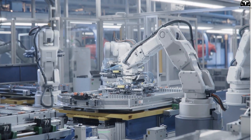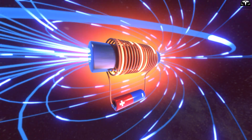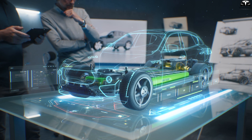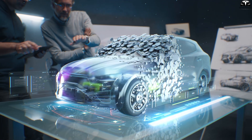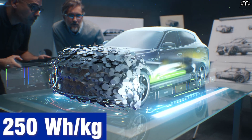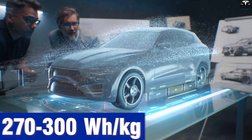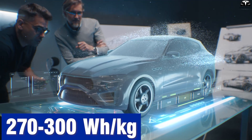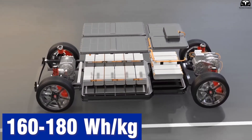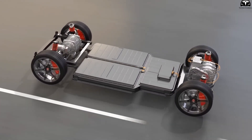Silicon batteries still face several key challenges, but in terms of energy capacity they offer a clear advantage due to their much higher theoretical energy density. A fully developed silicon anode can achieve over 500 watt-hours per kilogram, nearly twice the density of 2170 cells at around 250 watt-hours per kilogram, and significantly higher than improved 4680 cells at approximately 270 to 300 watt-hours per kilogram. In contrast, LFP cells only deliver about 160 to 180 watt-hours per kilogram, meaning they require much more mass to achieve the same driving range.